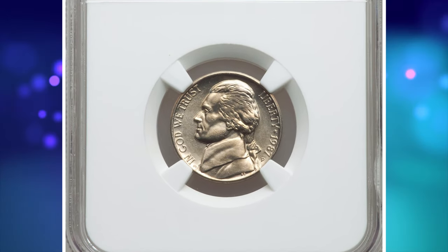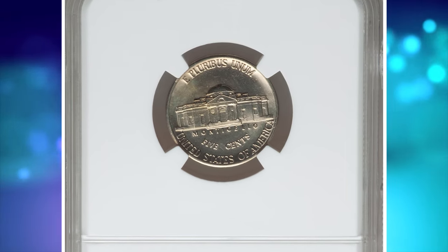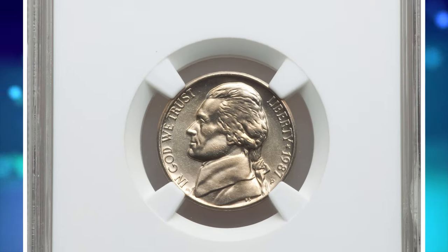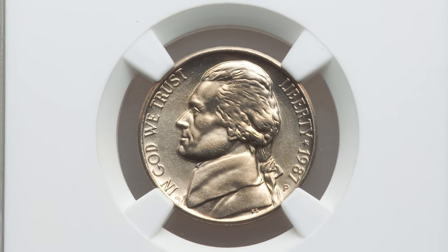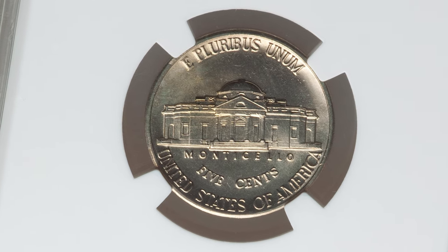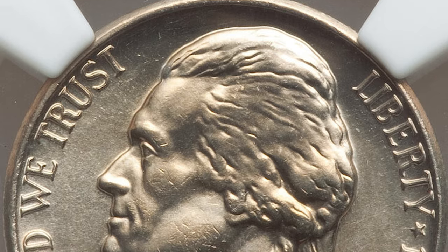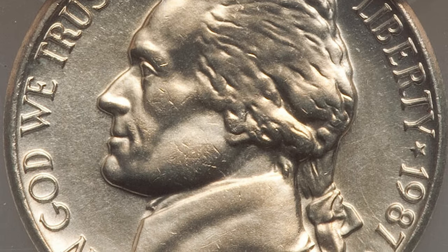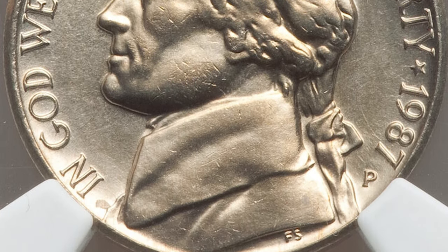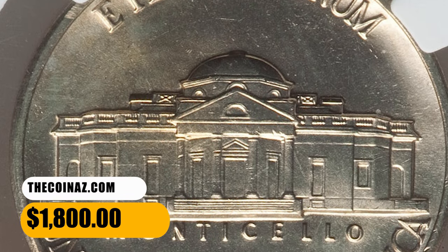1987P Jefferson Nickel in MS-68 condition with Full Steps. According to PCGS, the 1987P Jefferson Nickel has a high mintage and is a very common issue for the series. Examples in circulated grades up to about MS-66 condition are very common. Only in MS-67 condition with 6 full steps are they scarce. Anything grading MS-68 or higher with full steps features is very scarce to rare. This gem ended up selling for $1,800.